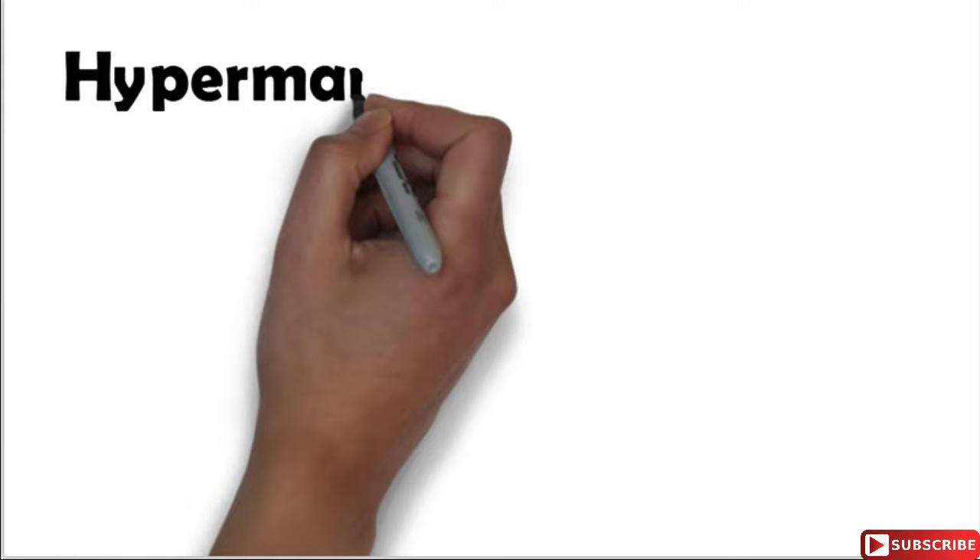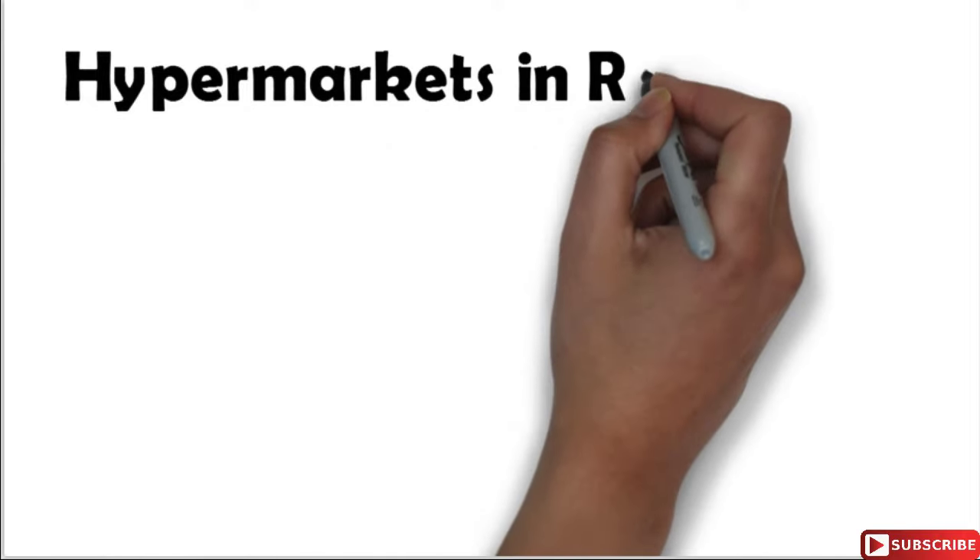Hi friends, in today's video we will learn what is a hypermarket and what are the different hypermarkets which are operating in India.